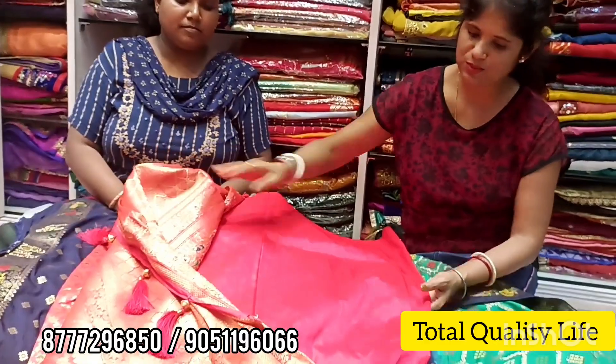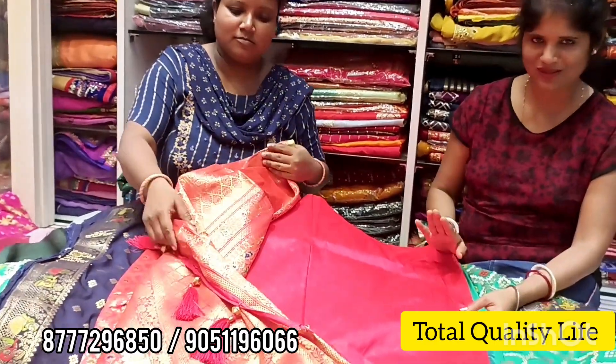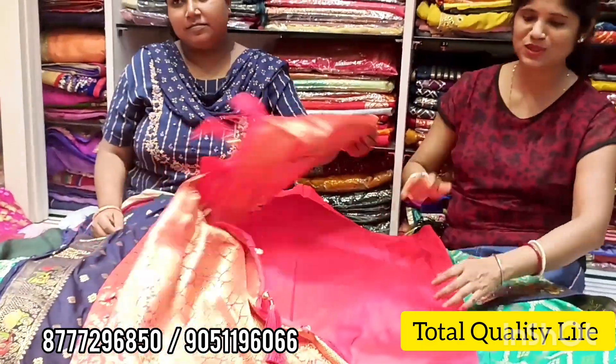Look — it will get a plain blouse piece, it will match with this. There is a whole border. This blouse is a light color. It will get a single color, a single blouse piece.